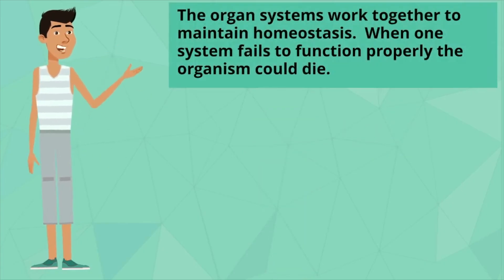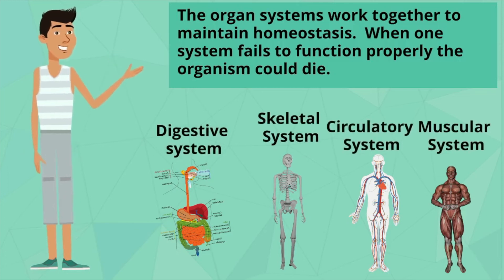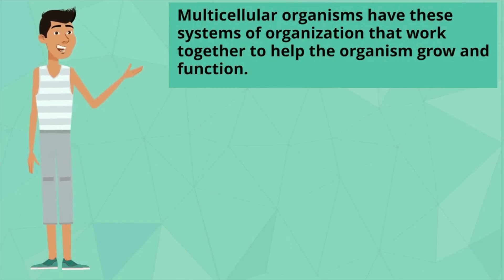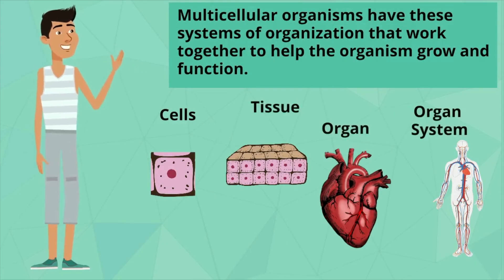The organ systems work together to maintain homeostasis. And when one system fails to function properly, the organism could die. Multicellular organisms have these systems of organization that work together to help the organism grow and function.